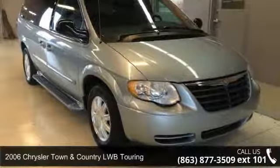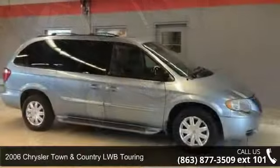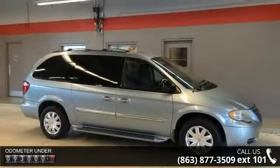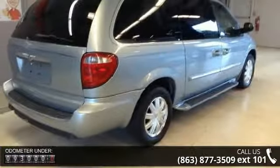Check out this 2006 Chrysler Town & Country LWB Touring. This may be the set of wheels you've been looking for. This vehicle comes with a reliable 6-cylinder engine, connected to a smooth shifting automatic transmission.